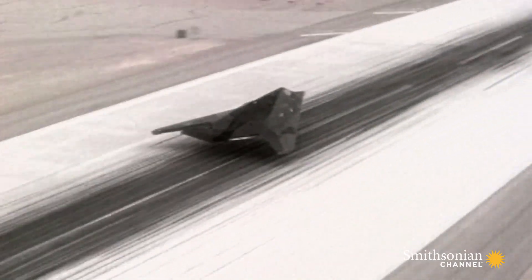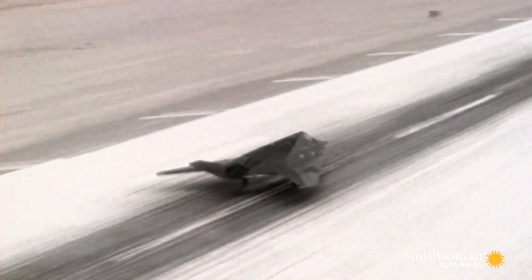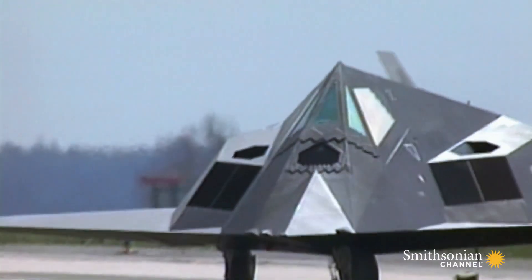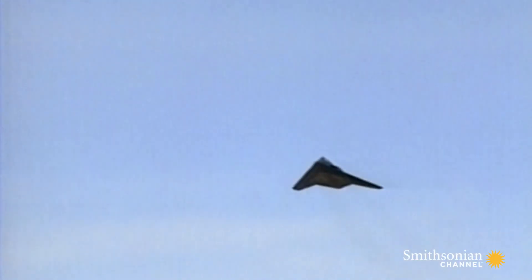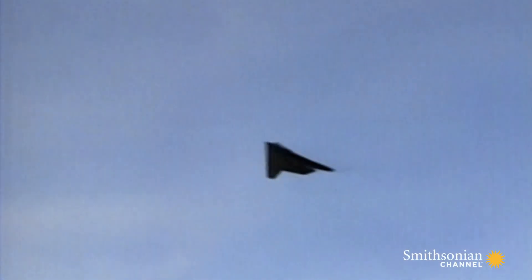Direct hit. 90 minutes later, Feast makes it back to base. It's a major success for the stealthy fighter. Over the next eight weeks, it remains undefeated. "We flew 1,271 missions in the F-117 during Operation Desert Storm, and not one piece of damage, not one bullet, not one SAM — nothing ever hit any of our aircraft."